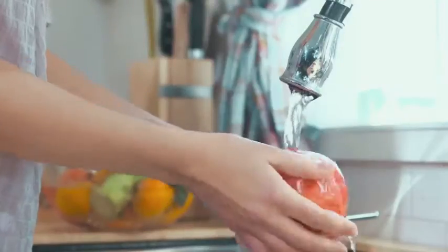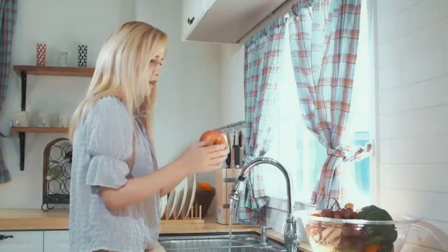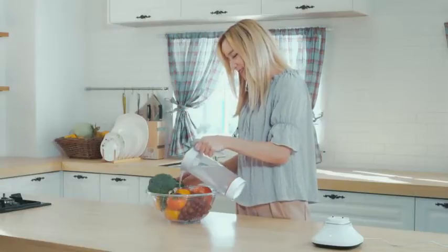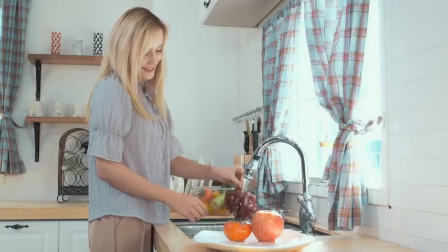If you have felt uneasy and uncomfortable washing fruits and vegetables only with water, you don't have to worry anymore. Powerful electrolytic ionic water particles will effectively break down the remaining pesticides on the surface of the fruits and vegetables.